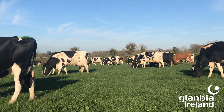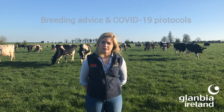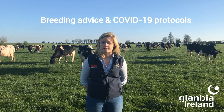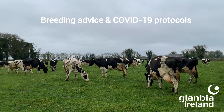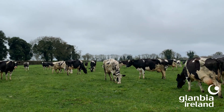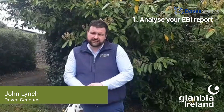We'll now hear from John Lynch of Dovea Genetics on breeding preparation and protocols and guidelines in place for farmers and AI technicians during current COVID-19 restrictions. The first thing you need to do as a farmer is analyze your EBI report and identify where your strengths and weaknesses lie.